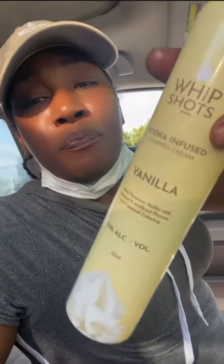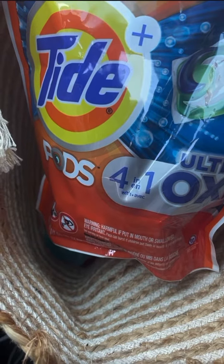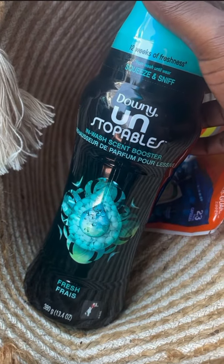Yeah, the whip shots — I definitely recommend. Now let's get back to business. I have my Tide Pods and, of course, my fabric softener, The Unstoppables by Downy.